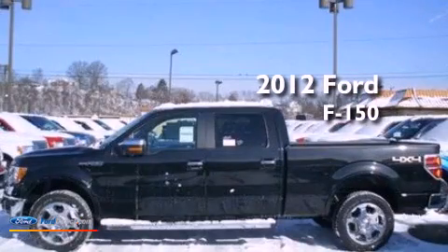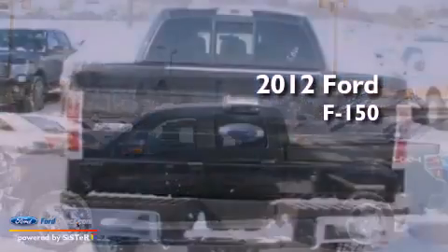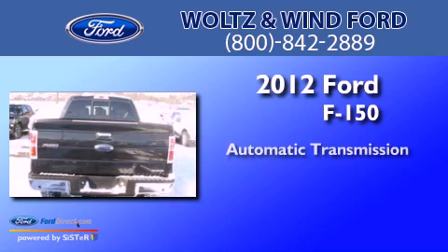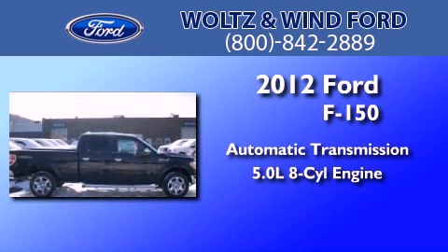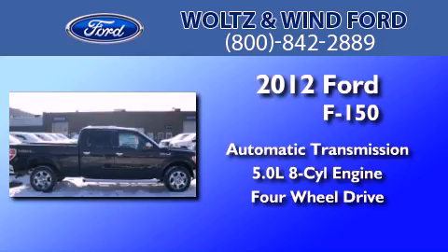This is a 2012 Ford F-150. This truck has an automatic transmission, a 5.0-liter V8, and the added capability of four-wheel drive.